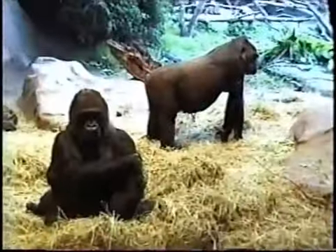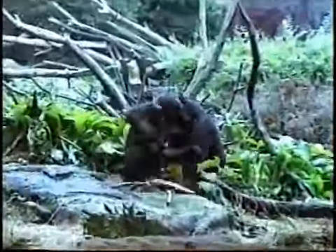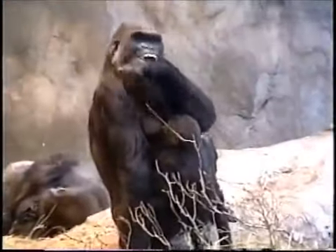Rob met his wife Pam while studying primates in graduate school, and they've been monkeying around ever since. If you spend any time watching monkeys, what you see is they're fast, they're strong, and they're aggressive. When it came to naming their robot, the couple was inspired by the king of the primate jungle and dubbed it the Killer Gorilla. The Killer Gorilla — they're just giant, powerful primates, and nothing messes with them. So they made their gorilla just as tough.